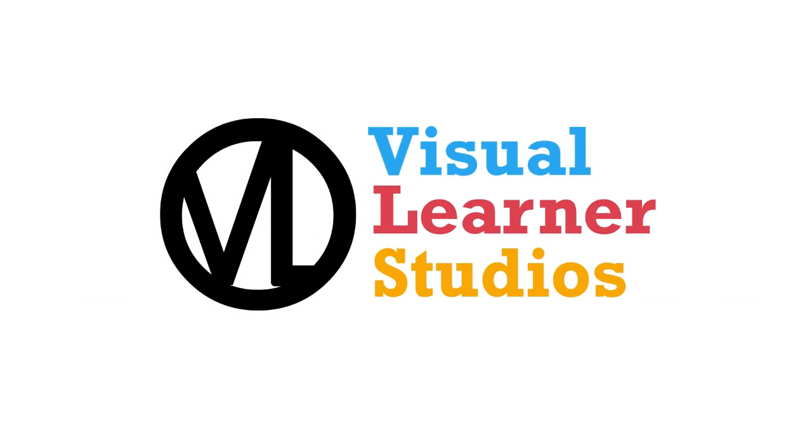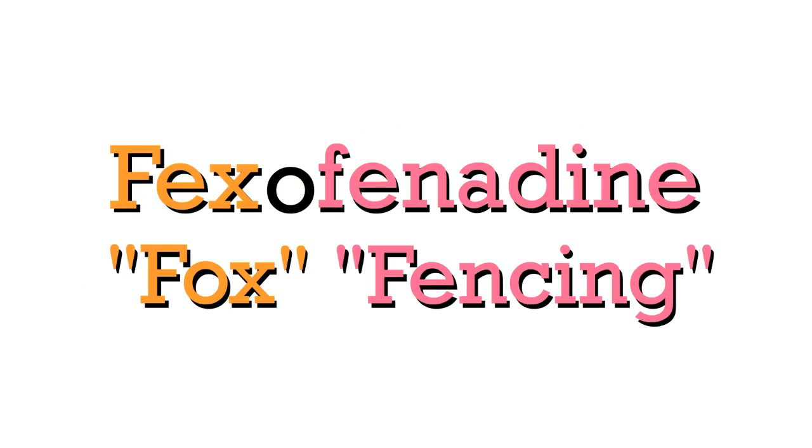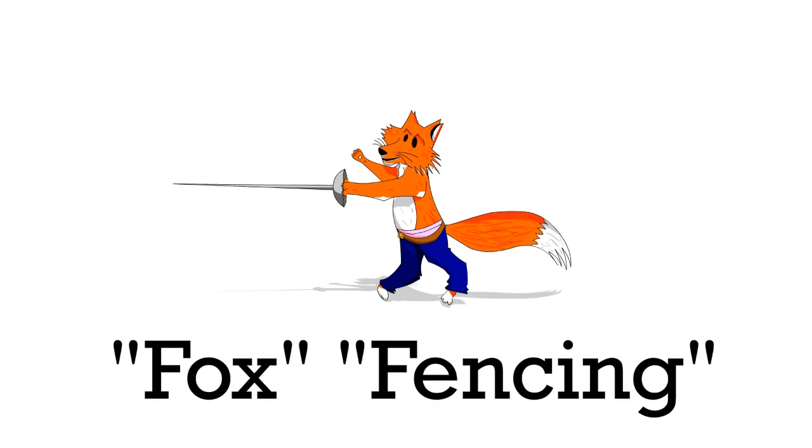Studying pharmacology is tough. We make it easier by taking difficult drug names like fexofenadine, which sounds similar to fox fencing, to make a comical character to help you ace that test. Let's go!